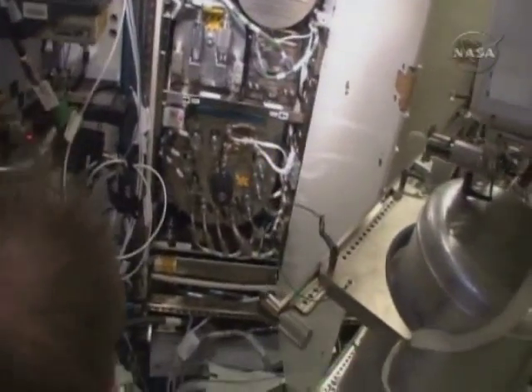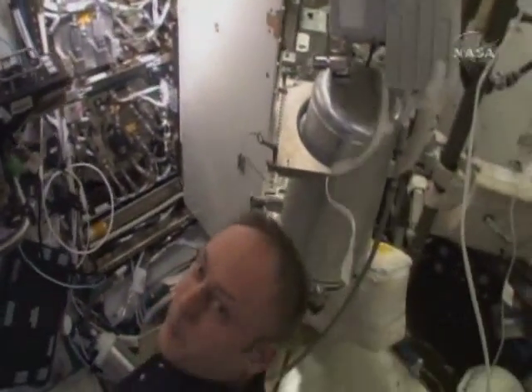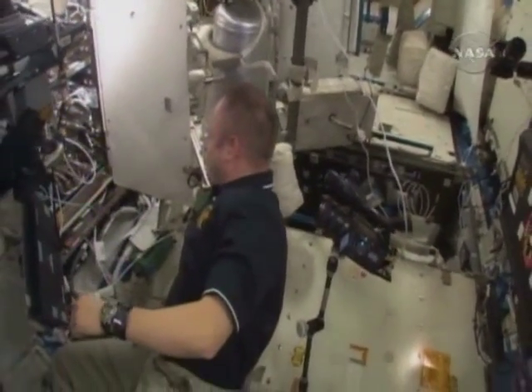This piece of equipment is actually pretty important if you're going to go to a crew of six. And also, looking down the road, if you're going to establish a moon base and go on to Mars, this is something you're going to have to do.